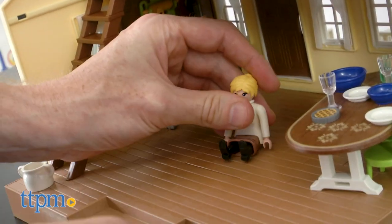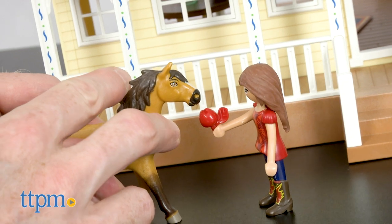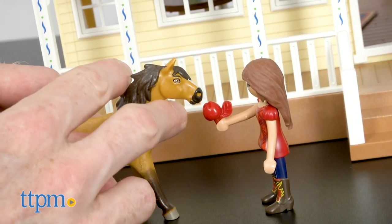Be careful Mr. Goose or you'll be tonight's dinner. Speaking of meals, let's feed Spirit an apple before going for a ride.